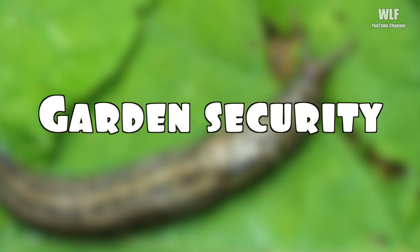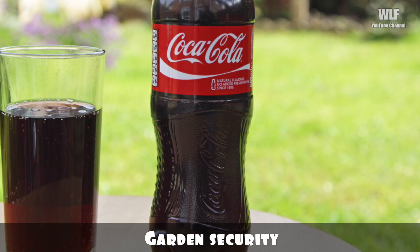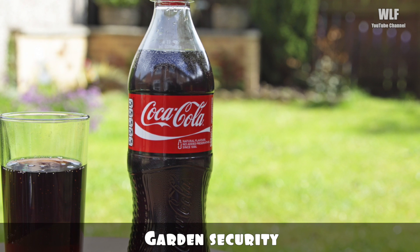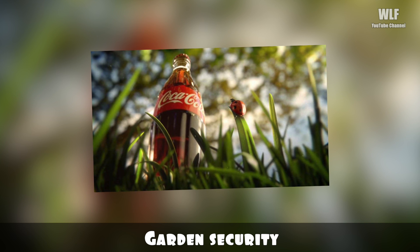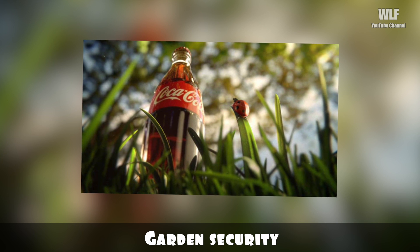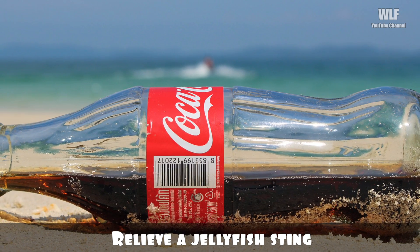Garden security: got a bug problem in your garden? Pesky slugs creeping in and eating all your plants? A shallow dish full of Coke strategically placed among your flowers and veggies will do wonders. You can also pour it straight into anthills or along known bug territory in your yard. The sticky sweet treat will draw them in but ultimately kill them.